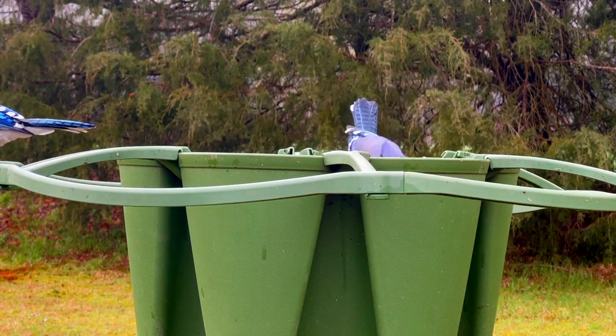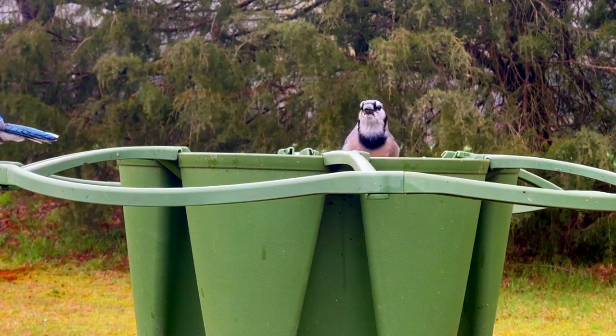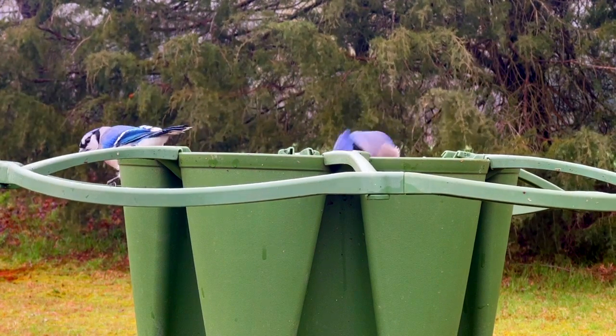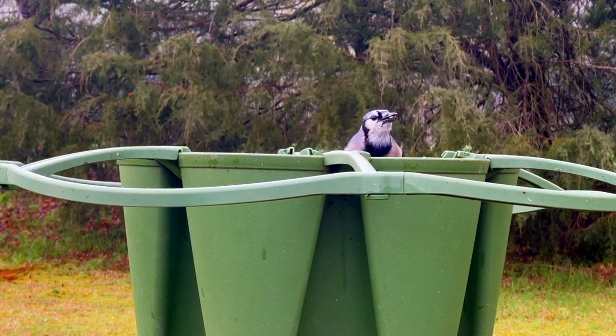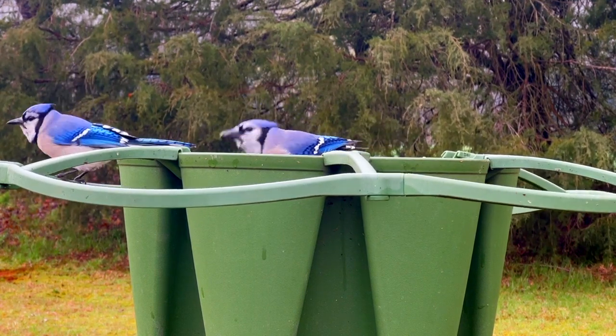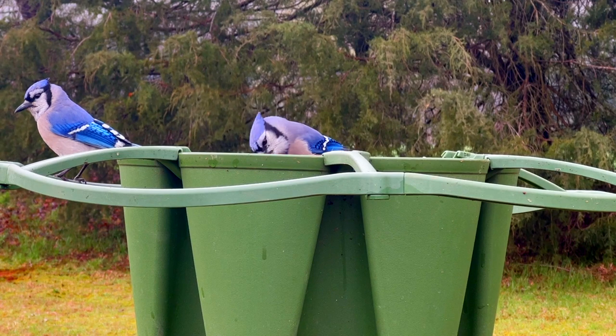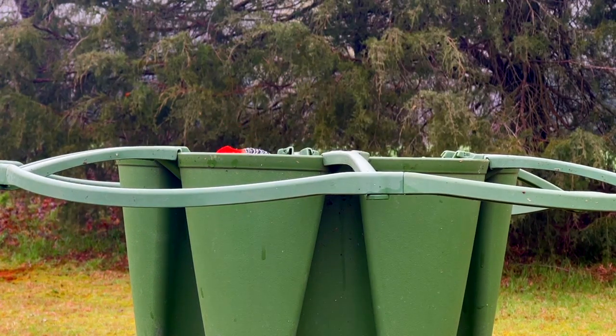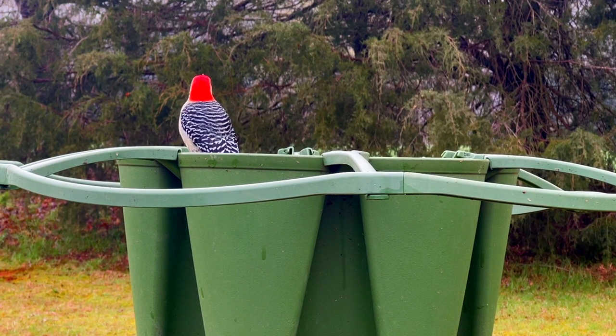Look at these blue jays — absolutely beautiful. They will easily eat up the sunflower seeds. I counted one time and I can't remember if it was 17 or 20, but that was peanuts. They ate a ton of peanuts. They just keep going and you think, where in the world are they putting those? You've probably seen the red-bellied woodpecker in my other videos — he is absolutely one of my favorites. I love the way he looks and sounds.